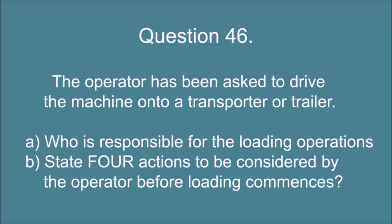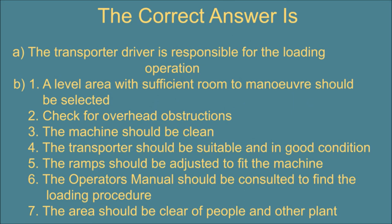Question 46. The operator has been asked to drive the machine onto a transporter or trailer. A. Who is responsible for the loading operations? And B. State four actions to be considered by the operator before loading commences. The correct answer is: A. The transporter driver is responsible for the loading operation. B. 1. A level area with sufficient room to maneuver should be selected. 2. Check for overhead obstructions. 3. The machine should be clean. 4. The transporter should be suitable and in good condition. 5. The ramps should be adjusted to fit the machine. 6. The operator's manual should be consulted to find the loading procedure. 7. The area should be clear of people and other plant.